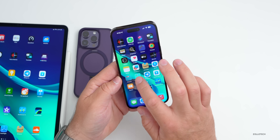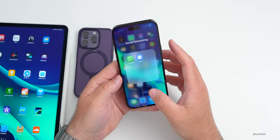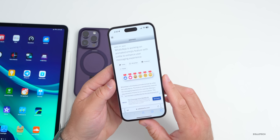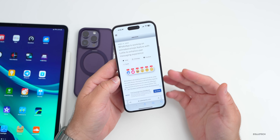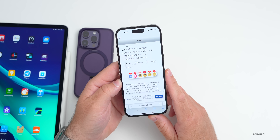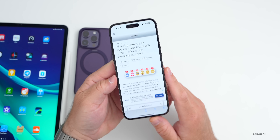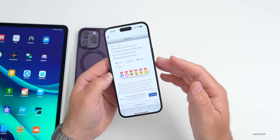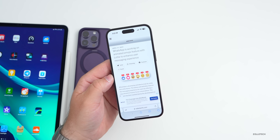If you use WhatsApp, there should be some updates fairly soon as well. They're working on their very own version of animated emoji, very similar to what we have with Telegram, but it will be within WhatsApp. It says WhatsApp is working on an animated emojis feature with Lottie to enhance user messaging experience. It's found in the beta, and you can try it out now if you're in the beta program.